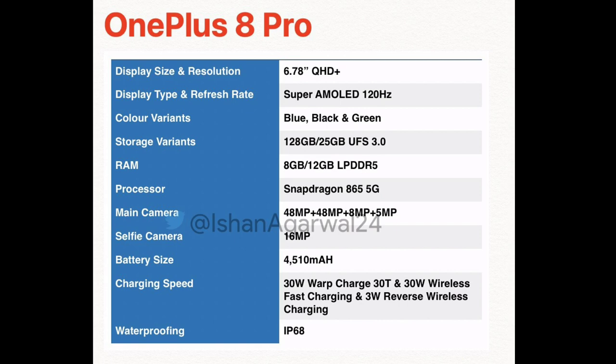The Snapdragon 865 5G powers the device. It has a quad camera setup — 48 plus 8 plus 5 megapixel cameras. There's also a punch hole camera on the screen, which is a 16 megapixel camera.